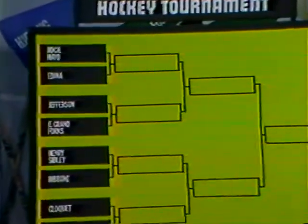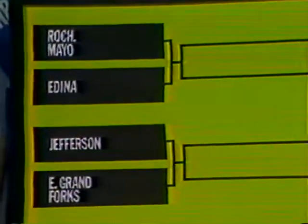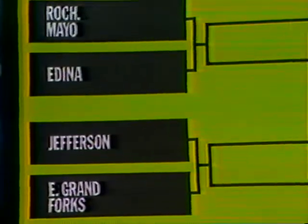Live from the St. Paul Civic Center Arena — welcome to Minnesota Mania, that special March Madness known as the Minnesota State High School Hockey Tournament. KSTV Television will be on the air all of this afternoon, again tonight, tomorrow night, then Saturday afternoon and Saturday evening, bringing you all the excitement of the 1982 Minnesota State High School Hockey Tournament.